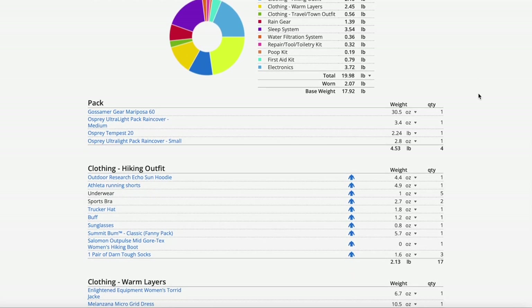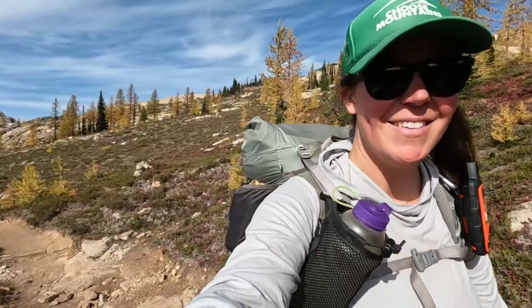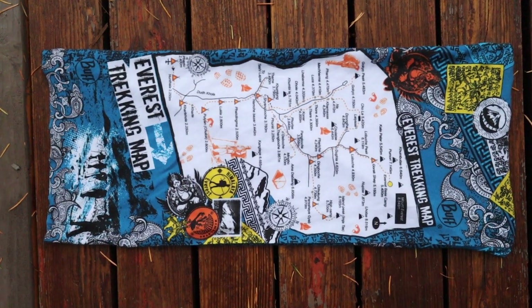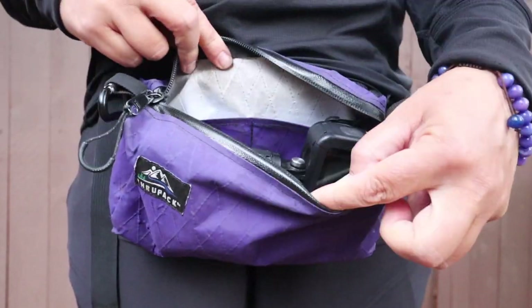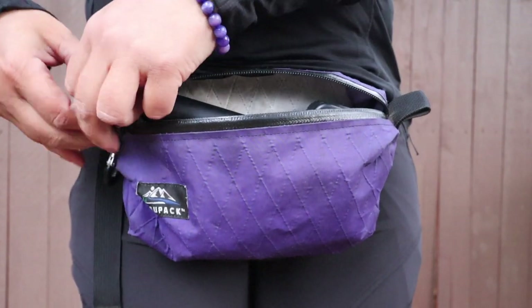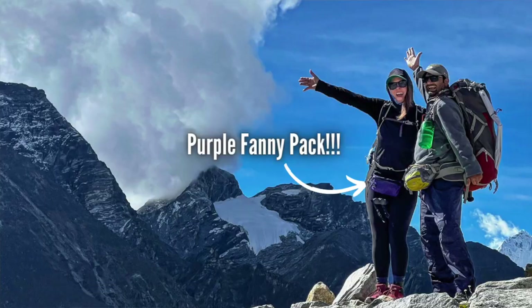I brought five pairs of underwear, two sports bras, and three extra pairs of socks — the perfect amount for this trek. I also wore my trekker hat to keep my hair and the sun off my face. I also brought a buff, and in Kathmandu I bought an Everest Base Camp trekking buff with the map of the trek on it. I had my sunglasses and my Sun Bum Classic fanny pack, which I absolutely love. Anything I need easy access to goes in the fanny pack.